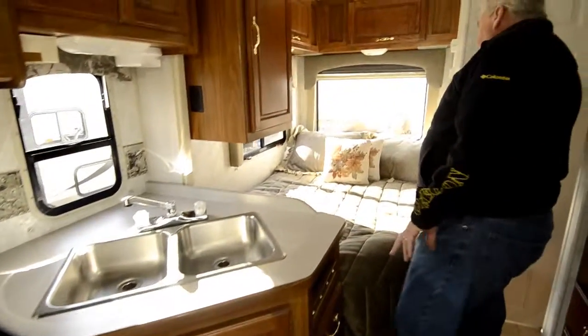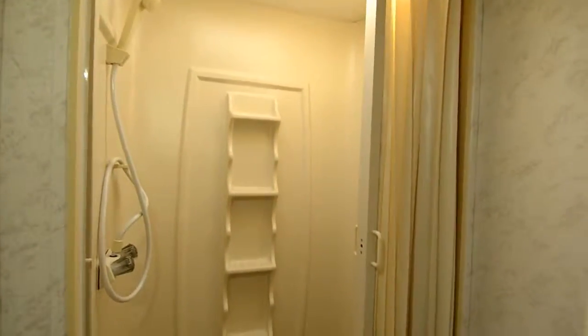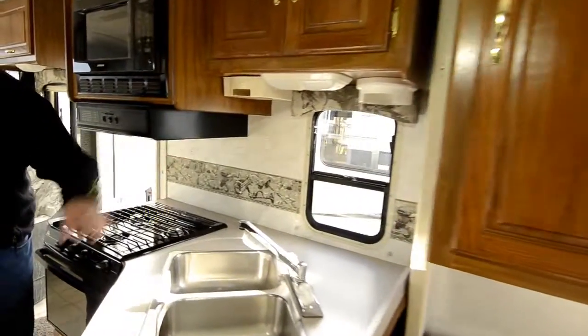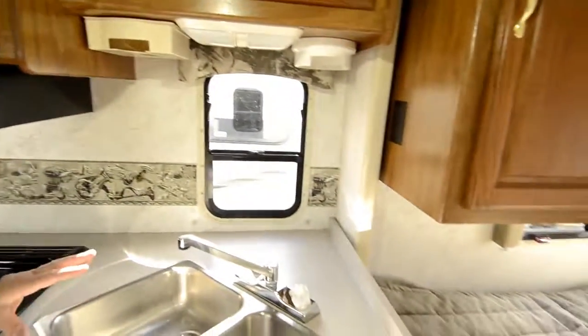The bathroom is very good size with a good size shower — I call this the water closet. One thing I also want to point out is this has day and night shades throughout with the exception of the kitchen. The reason they don't use them in the kitchen is because they have a tendency to get dirtier from the sink, so they use metal shades here.